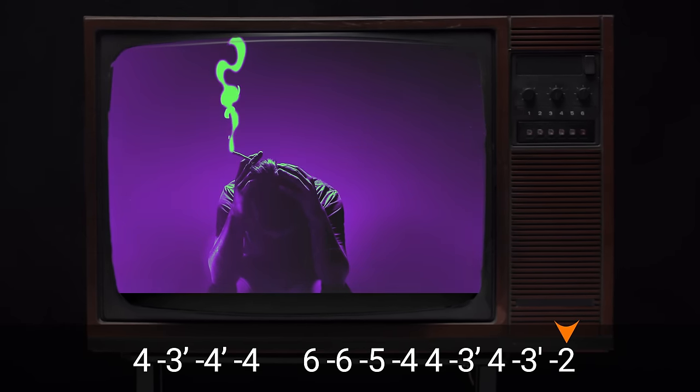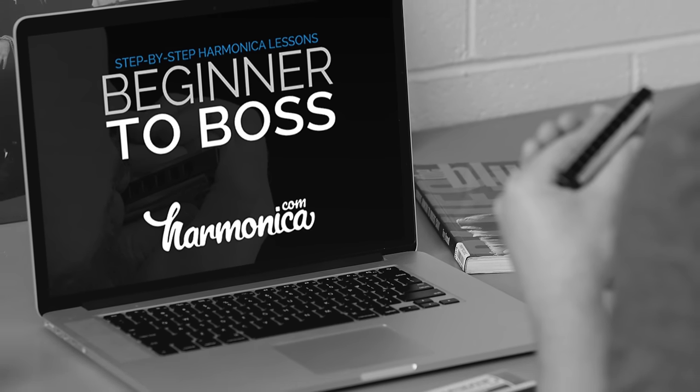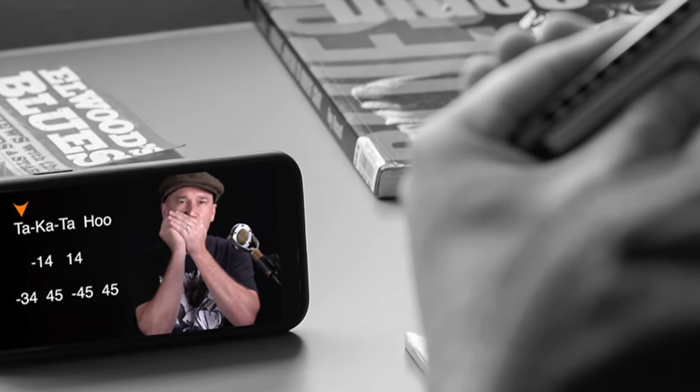If you're digging this video and you want to rock hard on harmonica, you might want to check out my beginner course. I teach all of the songs in this video very slowly and step by step. So if you like these songs and you want to learn them the easy way, go over to harmonica.com.